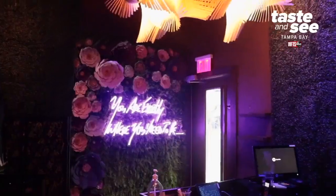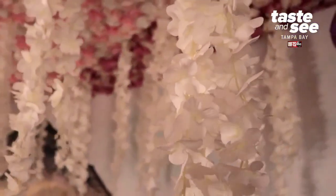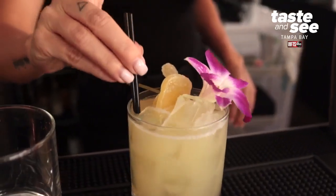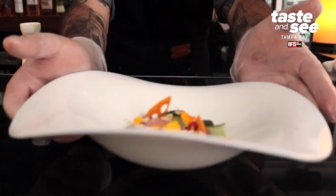Haiku is an absolutely gorgeous restaurant featuring really stunning different areas that are just beautifully decorated. We're located in downtown Tampa. We like to play on the fact that we're named Haiku and say that we put poetry on a plate.